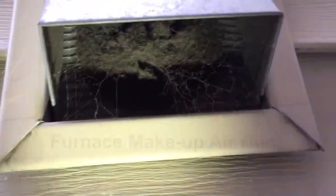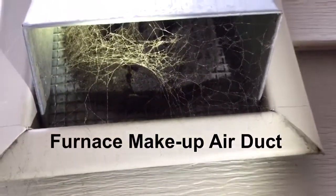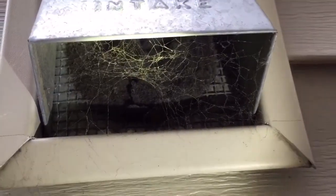This duct here — same thing — it's totally clogged. So this is bringing no oxygen inside the home.